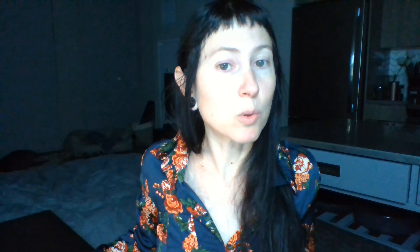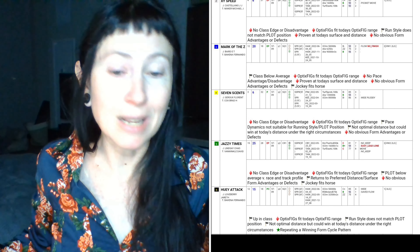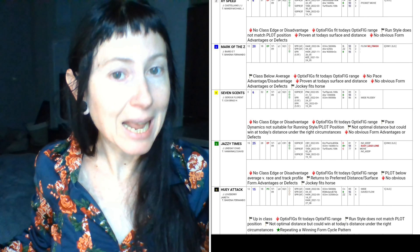No. 5 Jazzy Times was the mild 10-to-1 upset winner of this race last year. Going into that race he had a slightly favorable position, but today, based on that race shape and his current form, he's in quadrant 3 — not the most ideal position for this runner — and current form would need improvement as well.